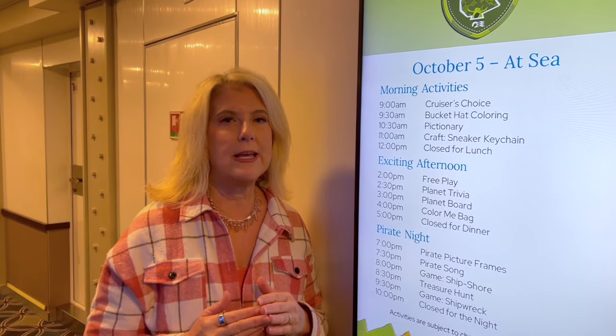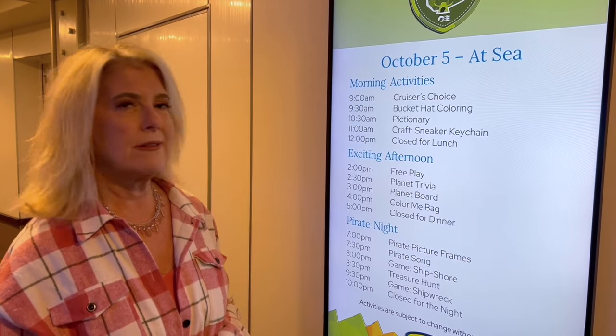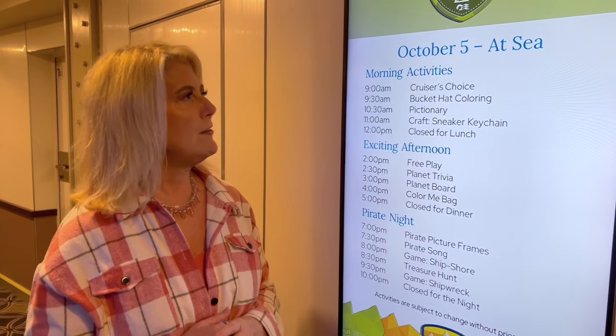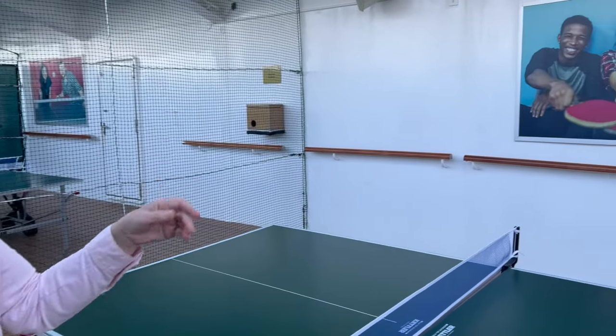This is the treehouse — Princess is partnered up with National Geographic, so they have cool activities and all sorts of things for kids to do all day long. You can drop them off as early as 9 a.m. and pick them up as late as 10 p.m. There are also four ping pong tables so you're not chasing the ball down the ship.